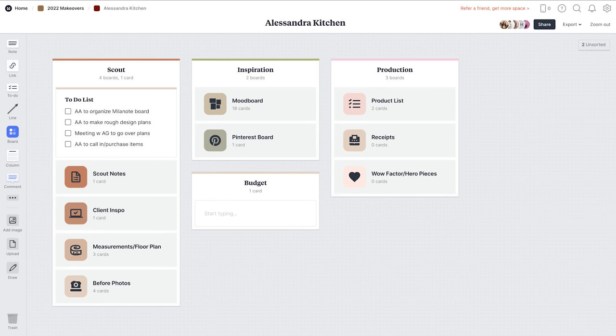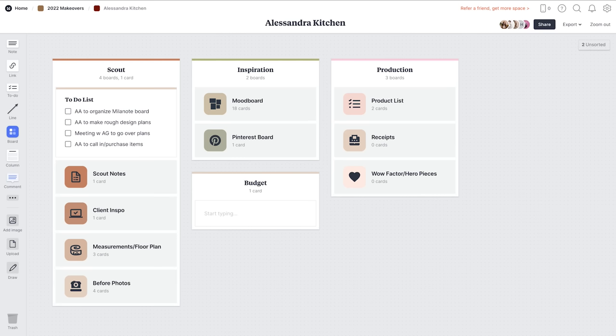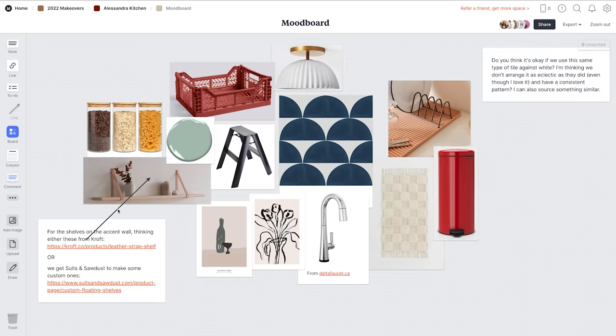When I design a space, I always start with a mood board, and you guys always ask me what program I use. I use Milanote — it just makes the process so much easier to plan and design beautiful spaces. Milanote is a project management tool for creatives that allows you to organize every element of your project in a very creative and flexible way. In addition to mood boards, I use Milanote to organize notes, before photos, measurements, and DIY notes for Graham. Everything is in one place for my whole team to reference throughout the makeover process.